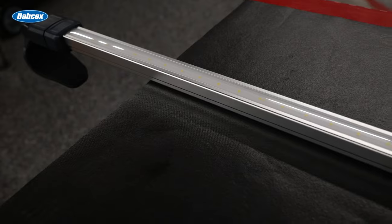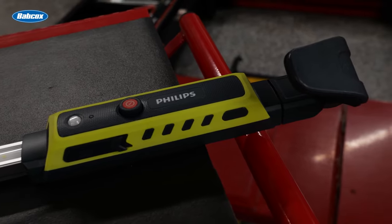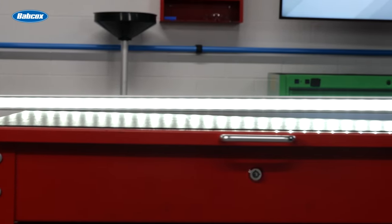The Experion 6000 under-hood light attaches to the car from both sides with an extendable mount and is equipped with motion detection. This powerful LED has multiple light outputs, and its 120-degree beam angle will light up the entire engine compartment.